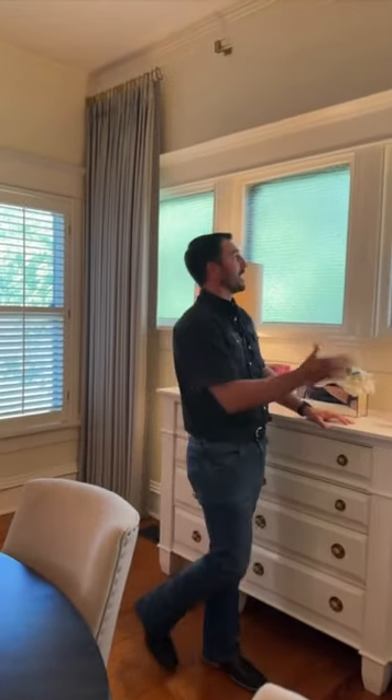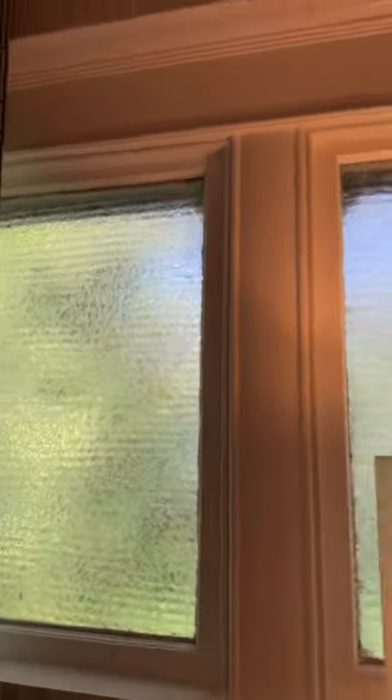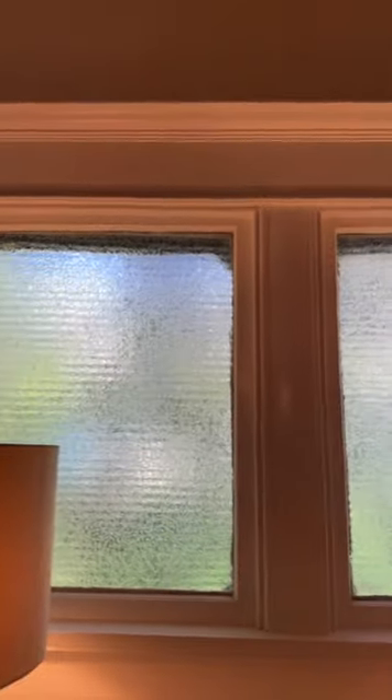Next feature in this home is these beautiful etched windows that are in the dining room and master bathroom. Check them out.